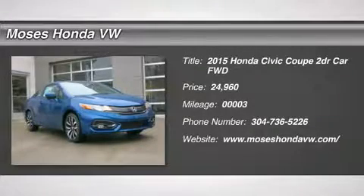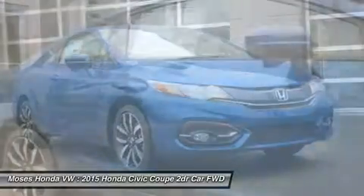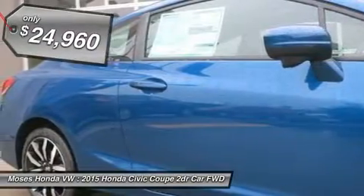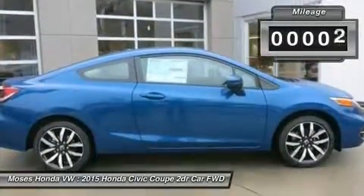You'll love this 2015 Honda Civic Coupe. This is a car you'll want to take home. With 3 miles, it features variable transmission and an exterior color of dino blue pearl. Call us and be the first to open the car door today.